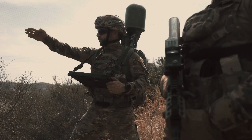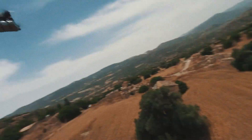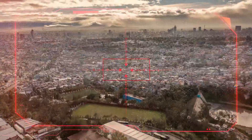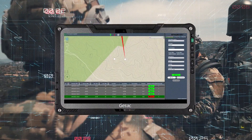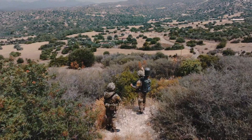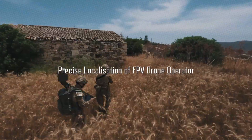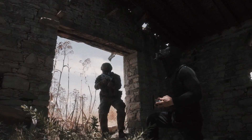During operation, RF Hunter can simultaneously track up to 2,048 radio signal sources in real time, covering a frequency range from 30 to 3,800 MHz. To ensure accurate positioning, RF Hunter uses a built-in GNSS self-positioning sensor. The system can be operated by a single person and can also function autonomously. The final output is clear and user-friendly, displayed as an interactive map on a tablet.